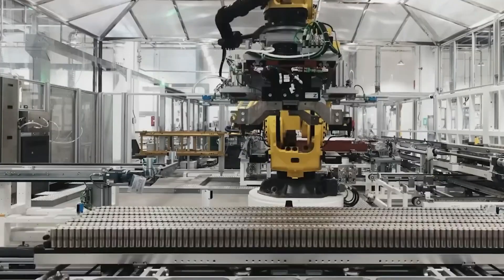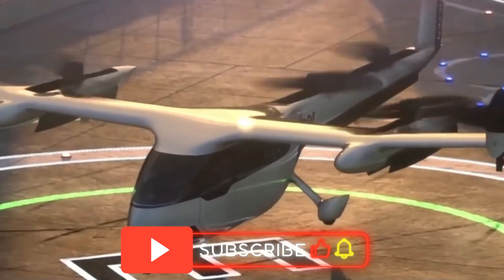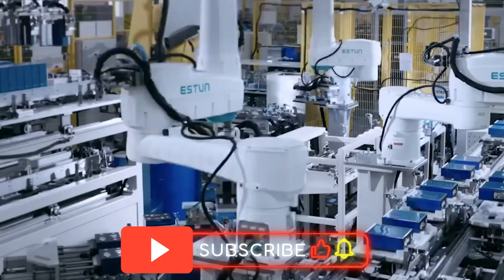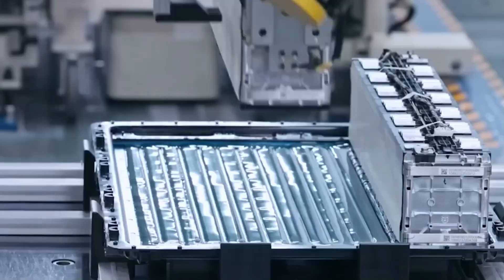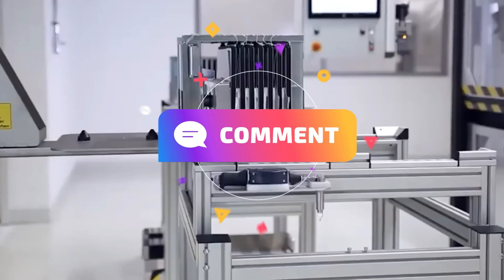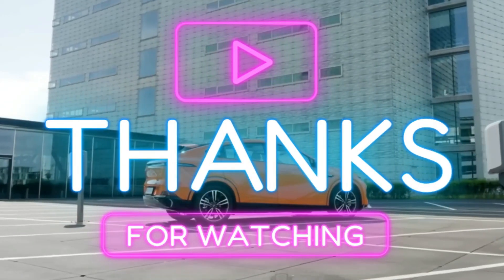If you are fascinated by this revolution in energy tech, hit the subscribe button. We dive into breakthroughs like this every week — unpacking the science, separating hype from hope and showing you where the future is headed. And if you have a take on lithium-sulfur's future, drop it in the comments. We want to hear from you. Because the battery that powers tomorrow might smell a little like sulfur today.